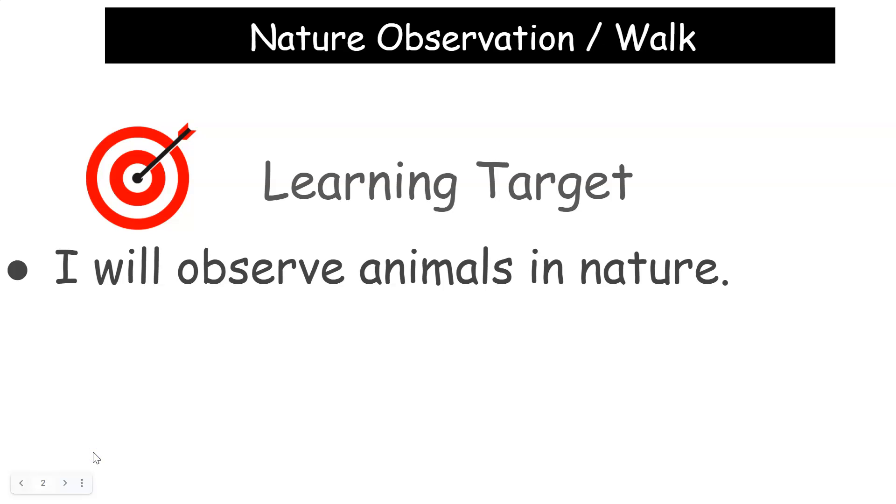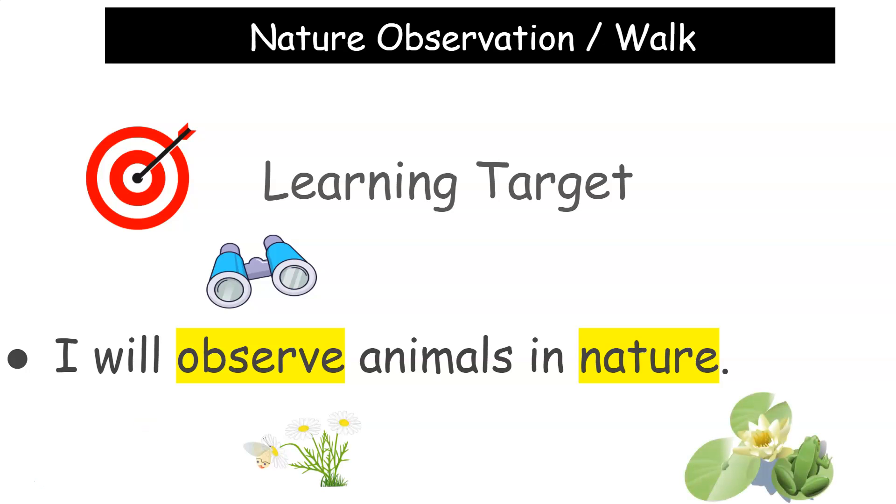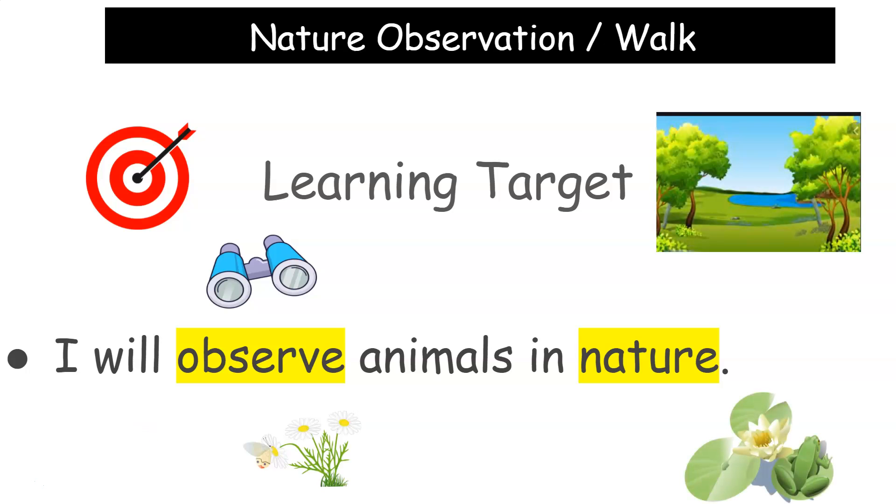Our learning target for today: I will observe animals in nature. I will observe, look for, and look at animals — maybe a butterfly or a frog in nature outside. So you are going to look for different animals that you can see either in your backyard or on a walk in nature.